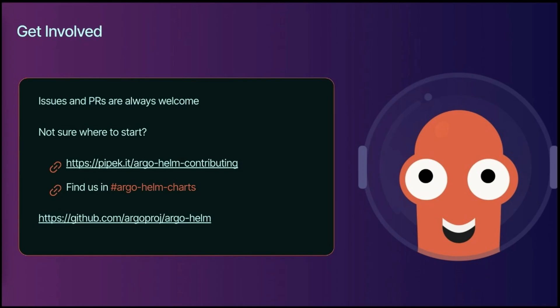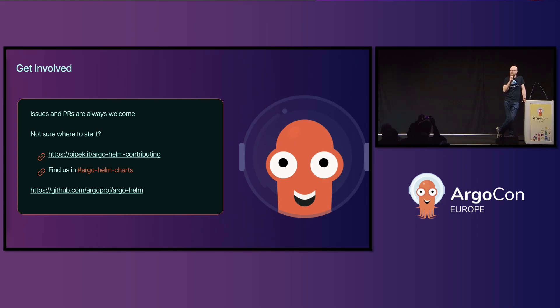If you would like to contribute to Argo Helm, we'd be very happy to have you on the team or just helping out. I'd like to think that Argo Helm is slightly less scary than some of the Golang-based projects, so maybe it's a nice starter project if you're not sure where to start. There's a link to our contribution guide there. You can find us in Slack — we're happy to help answer questions and all that kind of stuff.